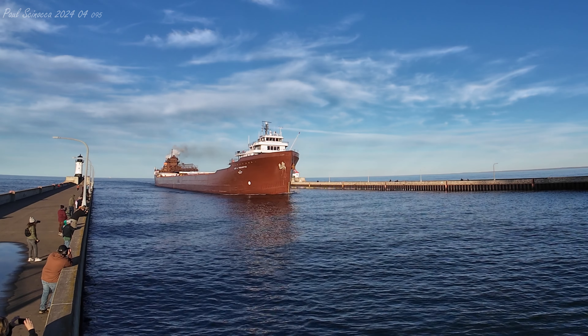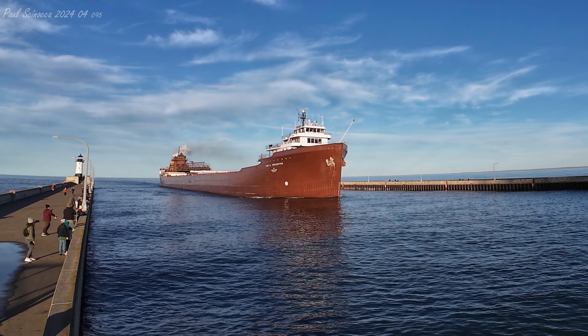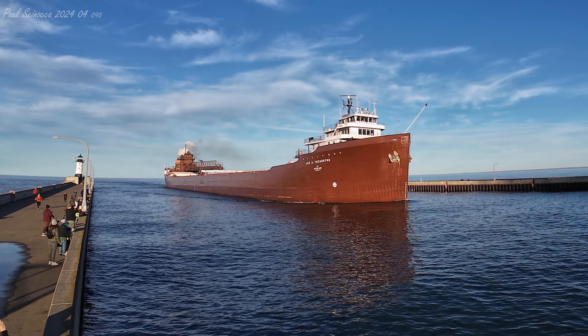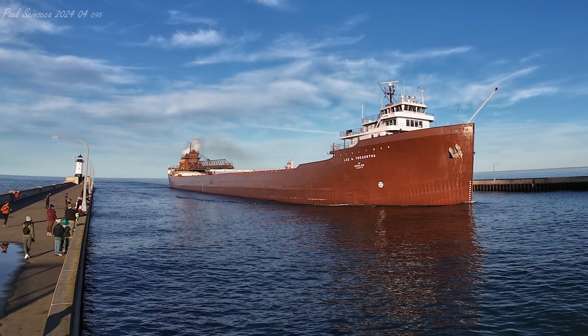She measures 826 feet in length, 75 feet in width, and 39 feet in depth. She's powered by two 4,000 horsepower six-cylinder Rolls-Royce Bergen diesel engines, which give her a top speed of 15 knots. She's also equipped with bow and stern thrusters to aid her maneuverability in port.